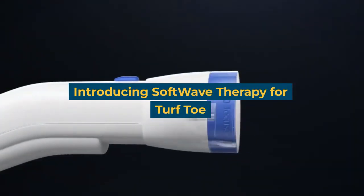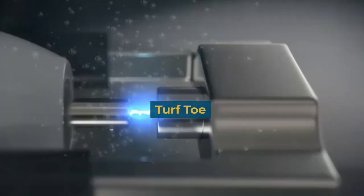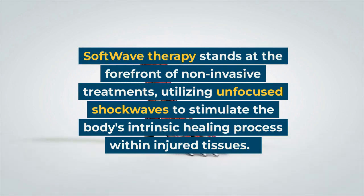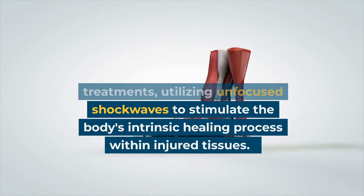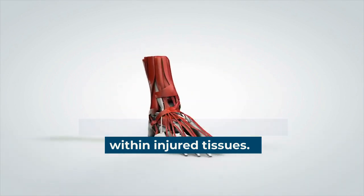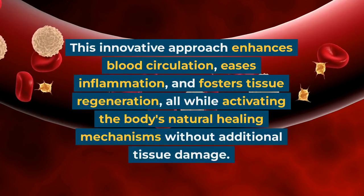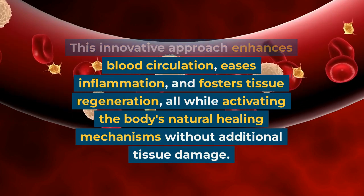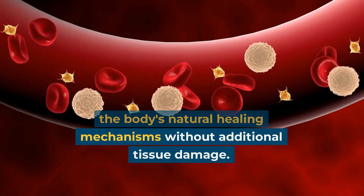Introducing Softwave Therapy for Turf Toe. Softwave Therapy stands at the forefront of non-invasive treatments, utilizing unfocused shockwaves to stimulate the body's intrinsic healing process within injured tissues. This innovative approach enhances blood circulation, eases inflammation, and fosters tissue regeneration, all while activating the body's natural healing mechanisms without additional tissue damage.